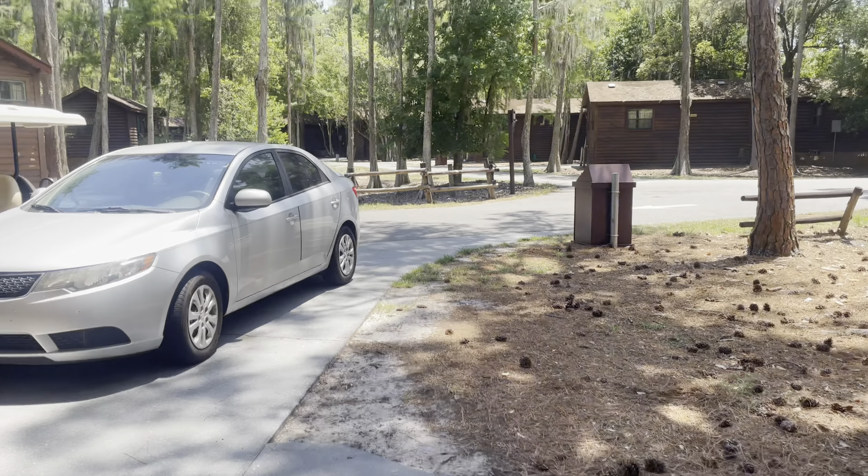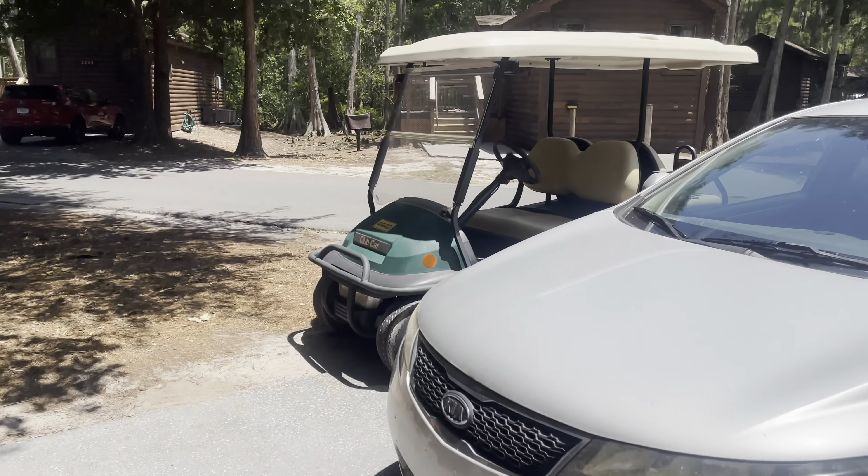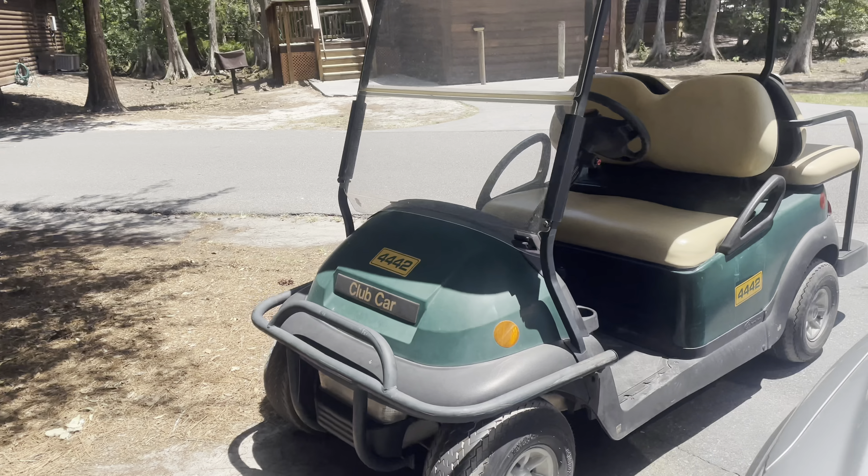We enjoyed showing it to you, we absolutely love staying in the cabins.